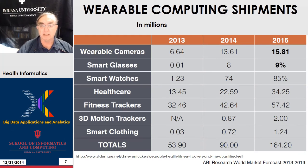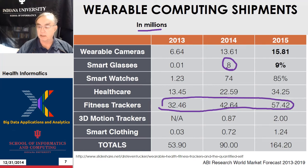Here are some wearable computing numbers in millions. We have wearable cameras, wearable glasses — that category has a big jump, maybe due to Google Glass. We have smart watches, healthcare devices — this is the biggest category probably — fitness trackers, motion trackers, smart clothing. The chart is peculiar in that it has percentages in one area and raw numbers in another, which is slightly strange.